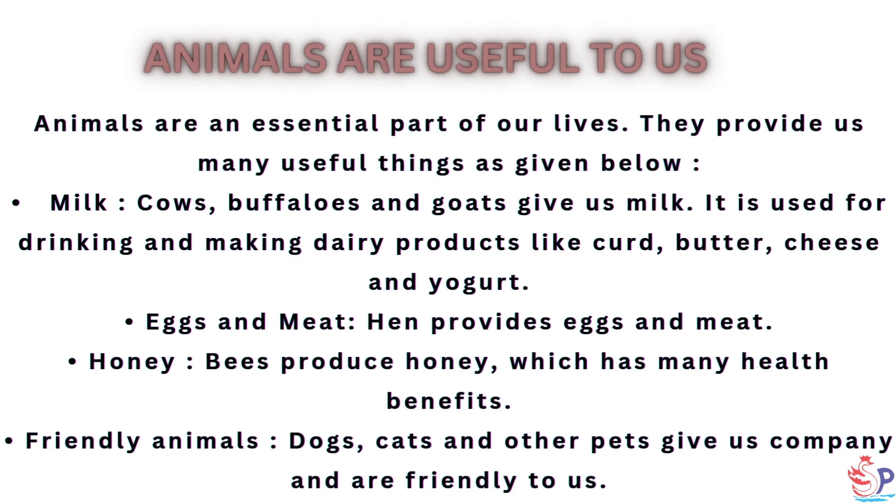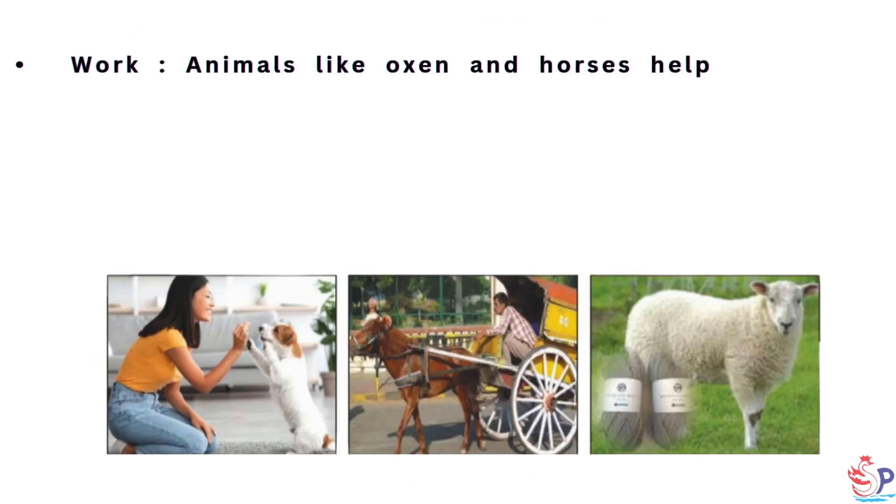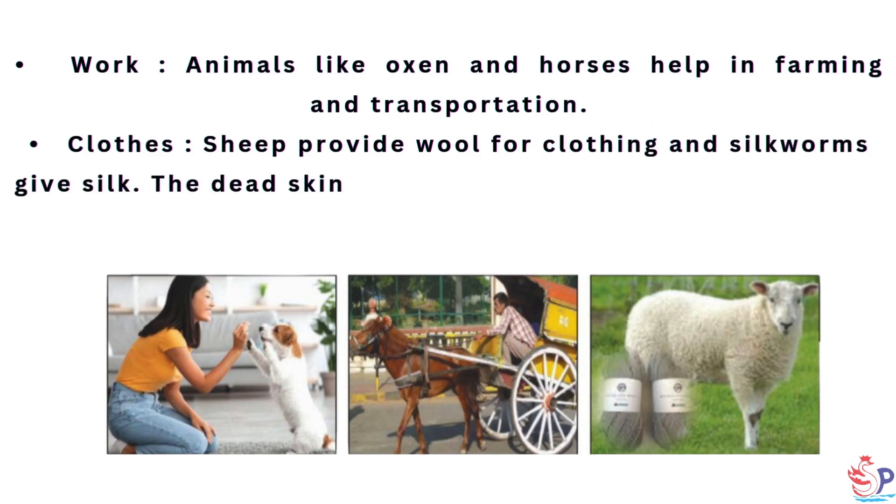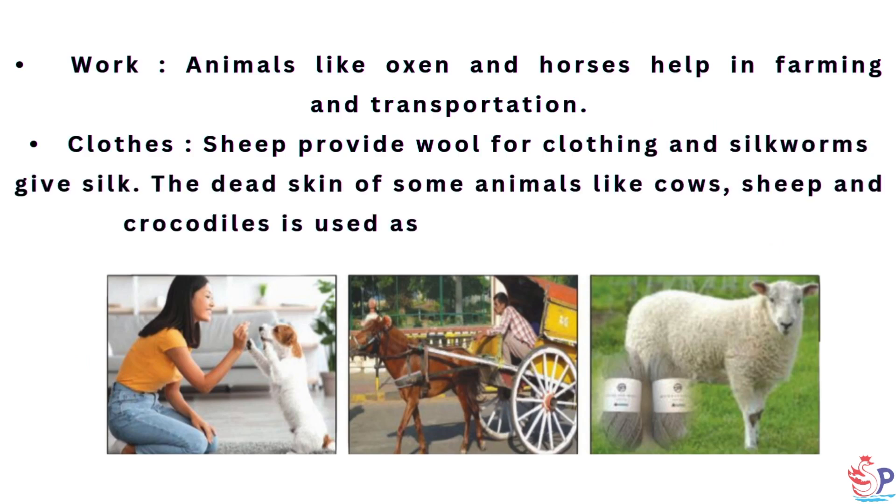Friendly animals: Dogs, cats and other pets give us company and are friendly to us. Animals like oxen and horses help in farming and transportation. Sheep provide wool for clothing and silkworms give silk. The dead skin of some animals like cows, sheep and crocodiles is used as leather to make clothes.